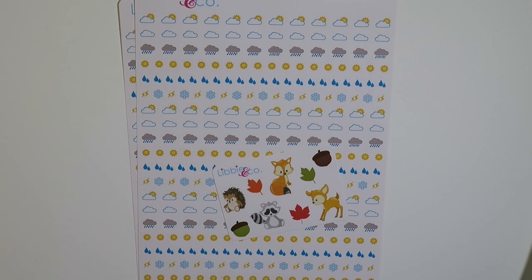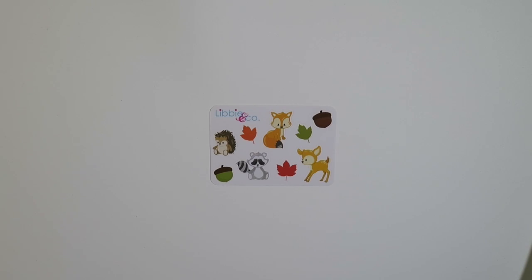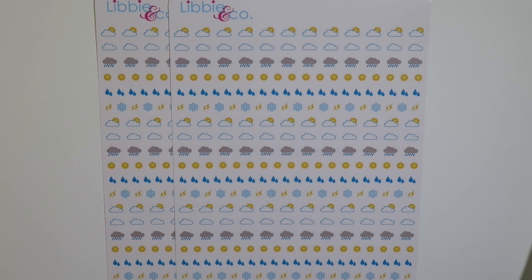The last Etsy sticker shop that I placed an order at was Libby & Co. Here is a sampler that she sent, and I got two sheets of little mini weather stickers.